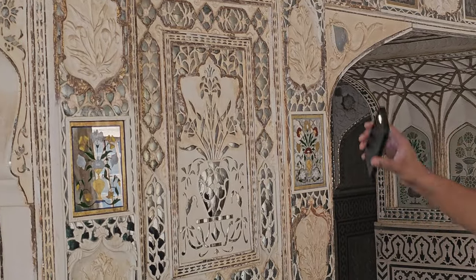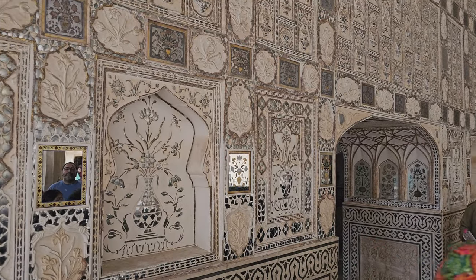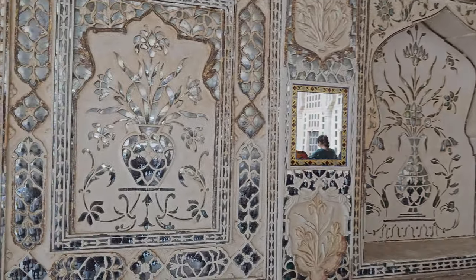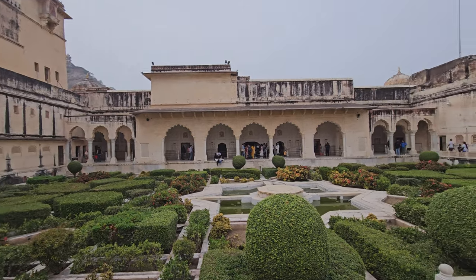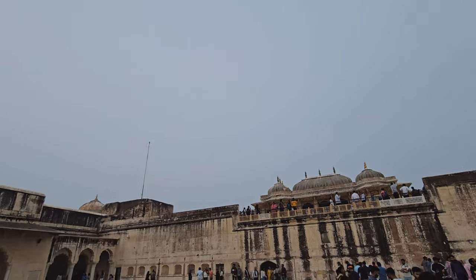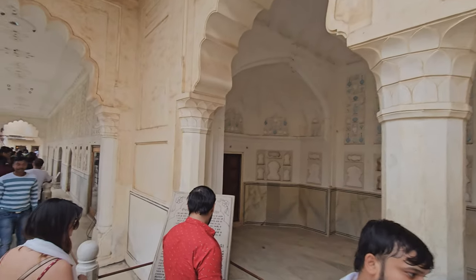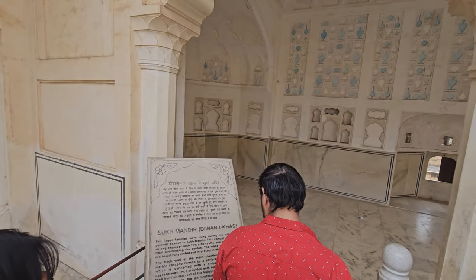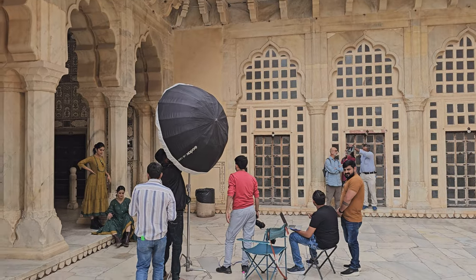The mirrored effect is said to have provided a cool and calming atmosphere during the hot summers. Another interesting story says that with just a few lit candles, the mirrored ceiling would transform into a dazzling display of twinkling stars, creating a romantic ambience. The Sheesh Mahal is not just visually stunning but also showcases architectural finesse — the mirrored surfaces are integrated seamlessly with the overall design, featuring a central dome and symmetrical structures. Visiting it is a truly captivating experience and a testament to the creativity and skill of Indian artisans.